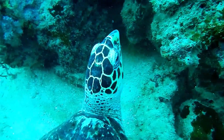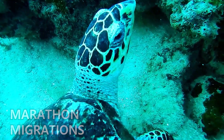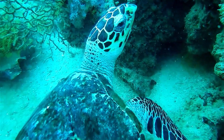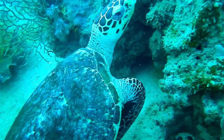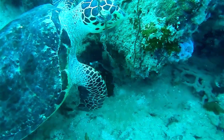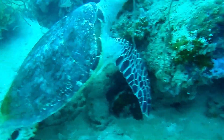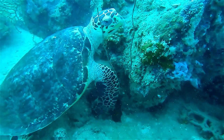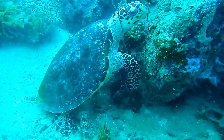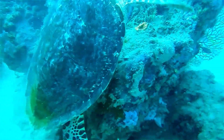Number four: marathon migrations. Sea turtles are incredible long-distance travelers. They embark on massive migrations, swimming thousands of kilometers between feeding grounds and nesting beaches. These journeys can take up to months to complete and showcase their remarkable navigational abilities.